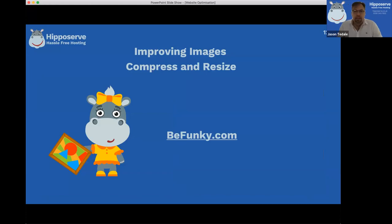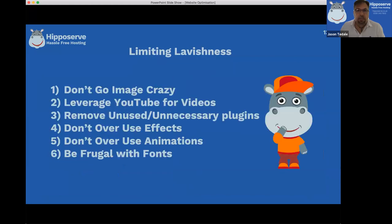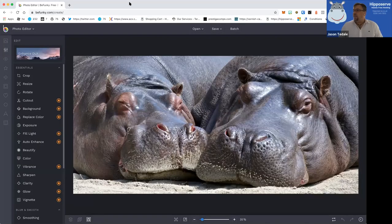A free tool I like to use for the resizing is a website called BeFunky.com. I'm going to switch my screen share so you can see it. There we go - you've got some more hippos on the screen, some sleeping hippos looking very content.